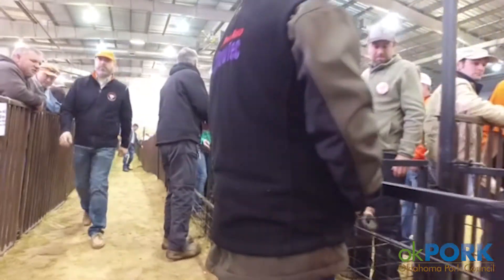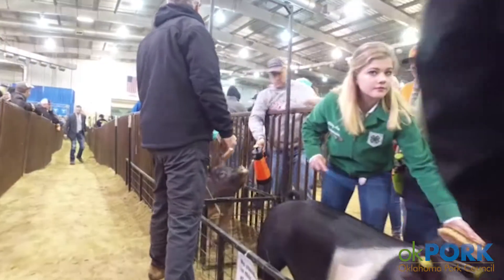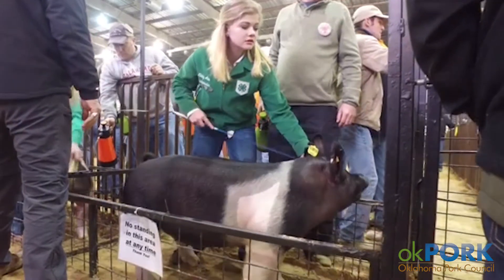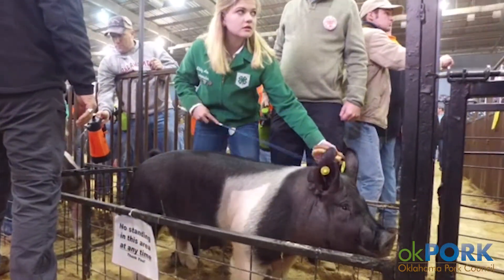Whenever it's time for that particular class to show, we bring him to the ring. It's always really important that the pig is really clean and ready to go in and that he's well presented in the ring.